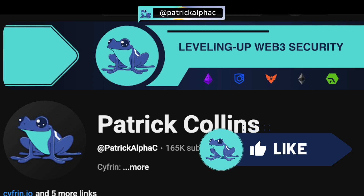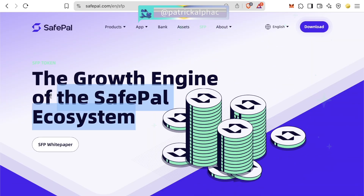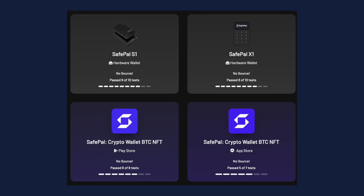Please like and subscribe — it really helps me out. Before we even get into anything, SafePal has an SFP token, so you know that unless I say this is the best wallet ever, all the token holders are going to flood my comments and tell me how biased I was. The first thing to point out is that nothing the SafePal team has built has passed the wallet scrutiny tests, meaning this wallet is not open source.